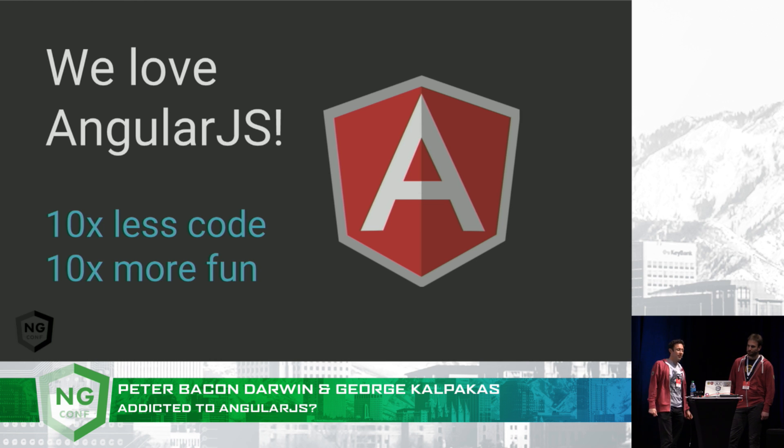So we've got some good news here. Things like declarative templates, dependency injection, and the amazing ecosystem just have us coming back for more. It seems we can't get enough of it.